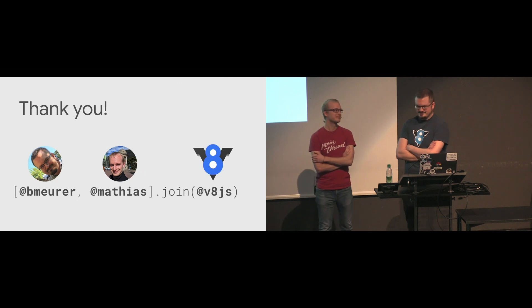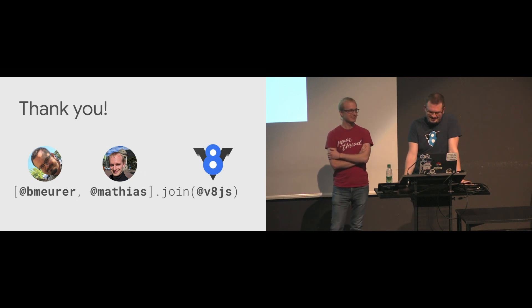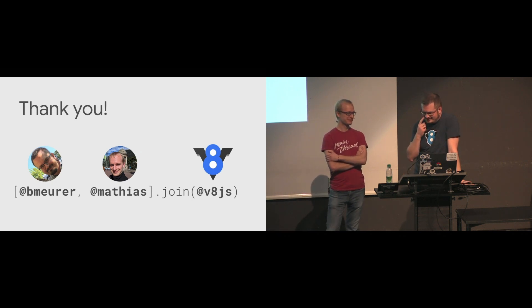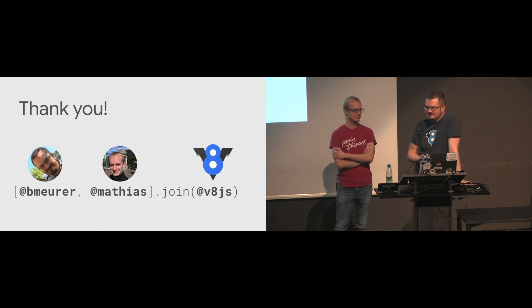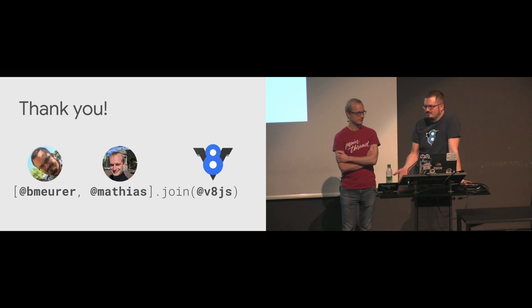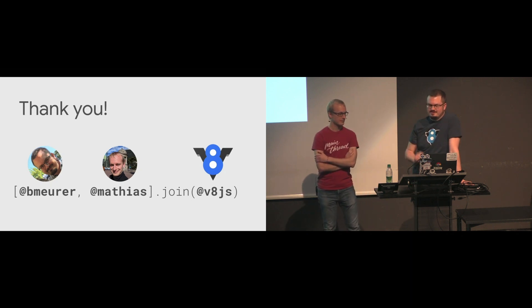Well, there's a long answer and a short answer. The short answer is no. And the long answer starts with no. The main reason is that you still need to interface with all this legacy JavaScript — when you remove the ecosystem, you remove most of the benefit of JavaScript. So the engine still needs to support this untyped world.